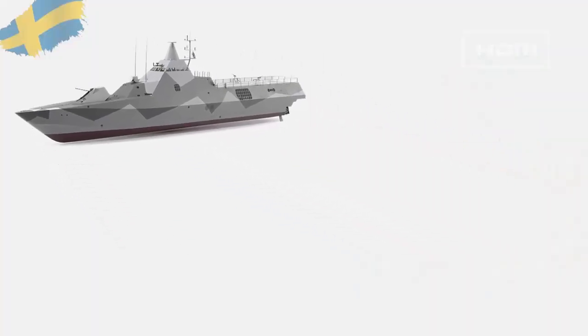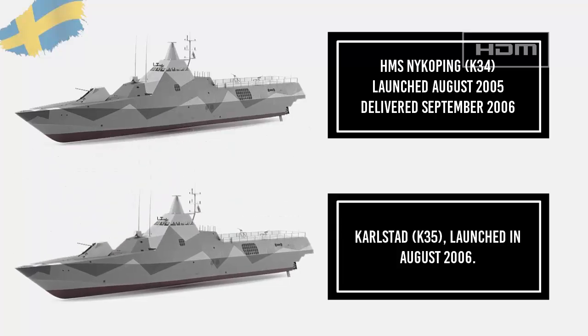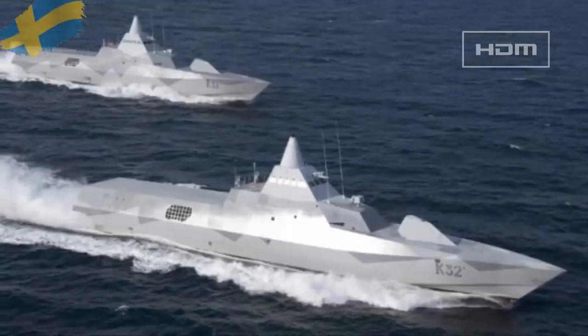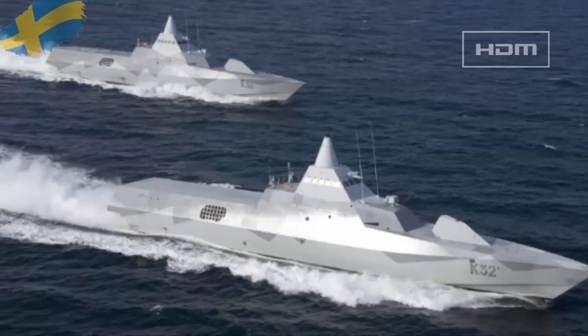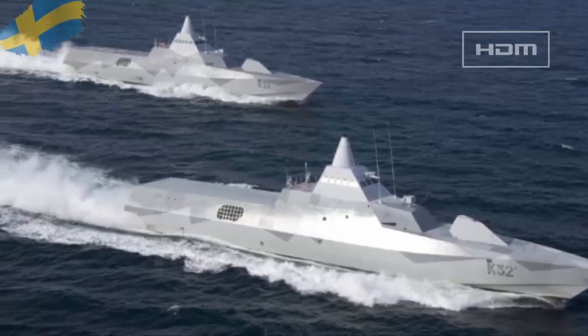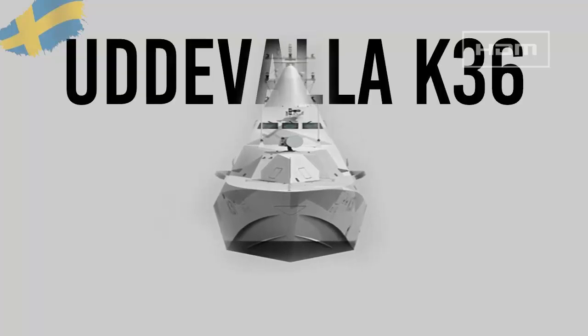The other hulls are Nyköping K34, launched in August 2005 and delivered in September 2006, and Karlstad K35, launched in August 2006. Two corvettes, HMS Helsingborg and HMS Härnösand, were delivered to the Swedish Navy in December 2009. The Swedish Navy canceled an option on a sixth vessel, Uddevalla K36.